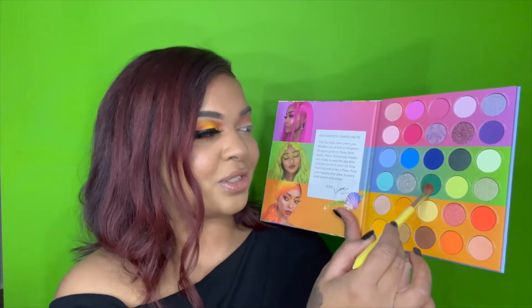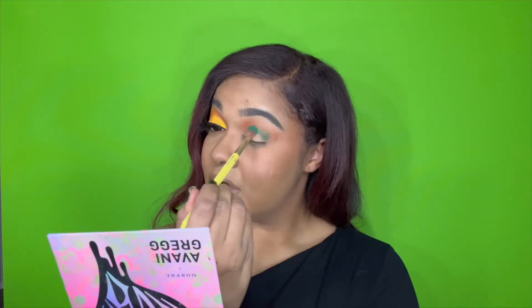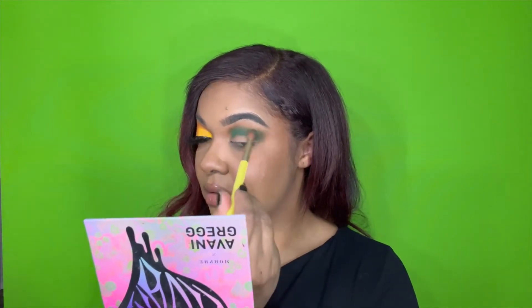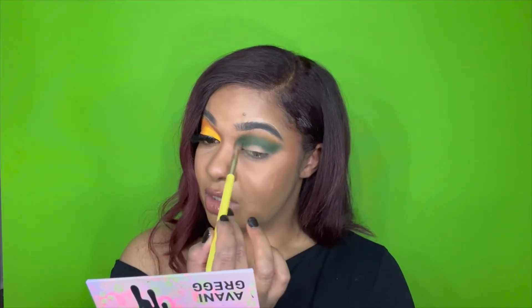Now we're going to go into this green shade — 'HY2,' I don't know where she was going with these names but we're going to put that shade into the crease. I love a good green eyeshadow — I'm actually really loving this green, it's highly pigmented, very very good, not much fallout. It's going on and doing a great job, so I think I like it!